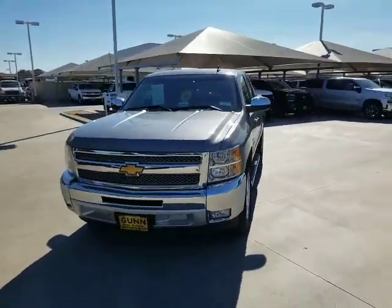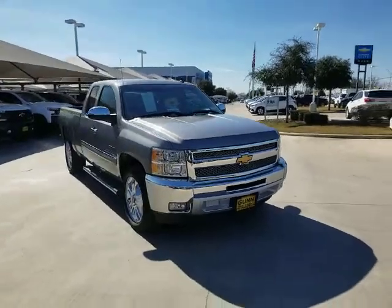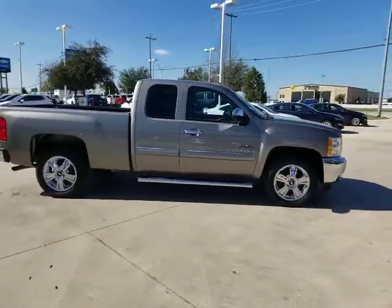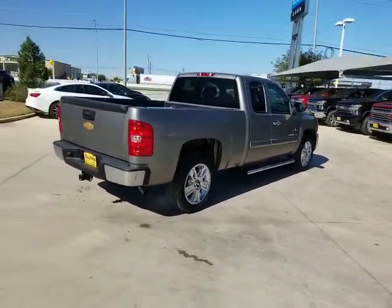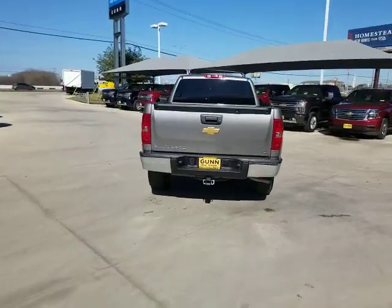Make a great choice today with the 2013 Chevrolet Silverado 1500. The Chevy Silverado 1500 is the perfect combination of functionality, reliability, and technology. The impressive interior is simply another reason that the Chevy Silverado is a top choice among truck buyers. This vehicle has less than 100,000 miles.